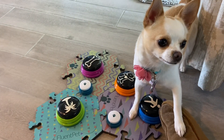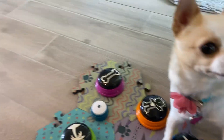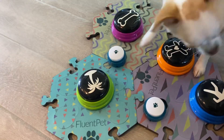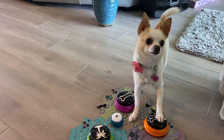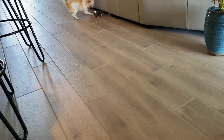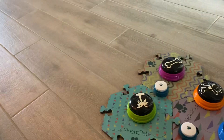You gotta calm down. Back up. Sit. You have to sit. Calm down. Play. Play. Play. Ready? Get it. Yes, play. Good job. And then she runs off.